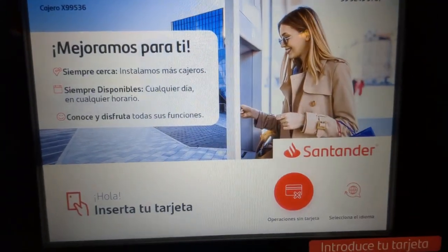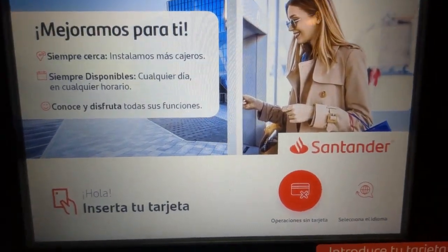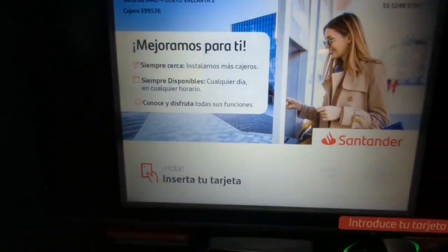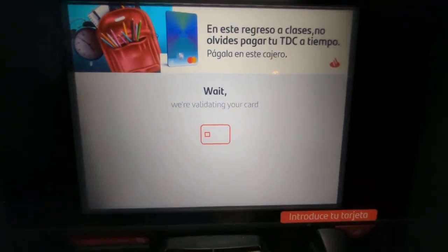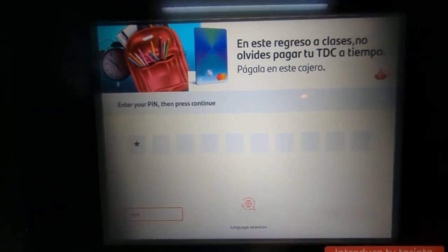I prefer the Charles Schwab because they return the ATM fees. And so we're just going to go ahead and put in our code.